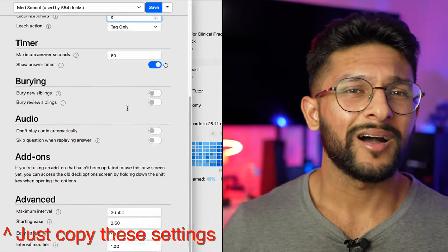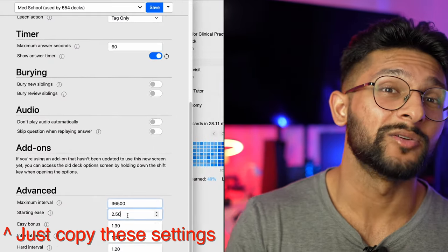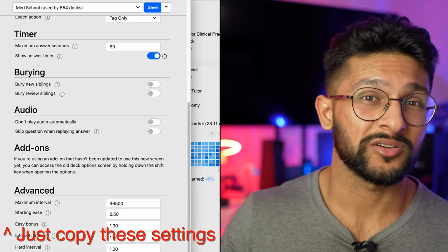To save you even more time I've linked the adjusted spaced repetition settings I used that helped me memorize thousands of flashcards in just a few weeks to pass my medical school exams. Anki does cover that 50% of memorizing for uni or med school, but it's not really ideal for understanding concepts or grouping information nicely.